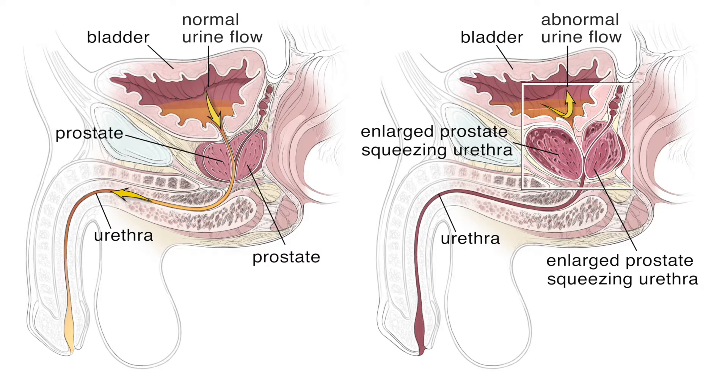It's fairly common for most men to start developing some enlargement of the prostate. By the time men are 60 years old, about two-thirds of men have histological evidence of an enlarged prostate. Not all those men go on to have bothersome symptoms, but certainly as men get older and the prostate gets more enlarged, more and more men start having some of these urinary symptoms. It's one of the most common things men experience as they get older.